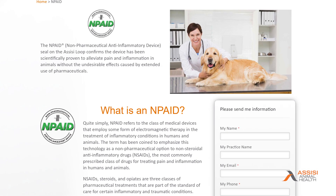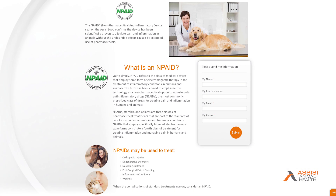As we know, NSAIDs — or nonsteroidals — are used very commonly in veterinary medicine, but we want to know about another class veterinarians should think of: N-Peds, a non-pharmaceutical anti-inflammatory device.